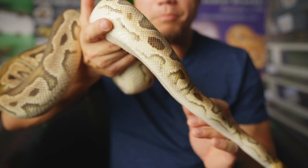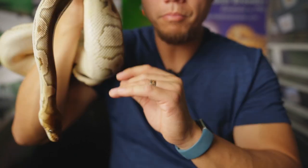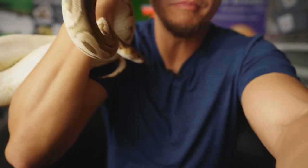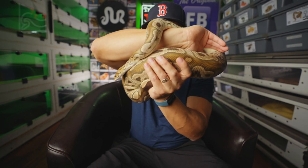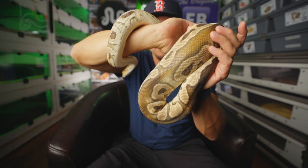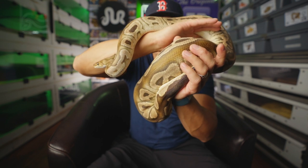This is a beautiful yellow belly clown het pied, possible het pied female named Freedom. Produced by Freedom Breeder — she was a Christmas present from Jesse a few years back. She hasn't produced a clutch for us yet, but hopefully this season will be the season we prove her out to be het pied.